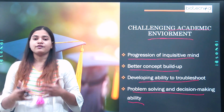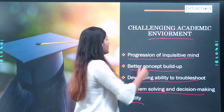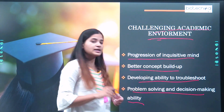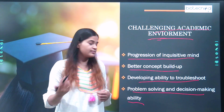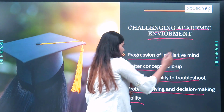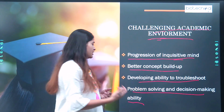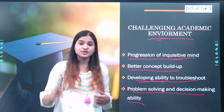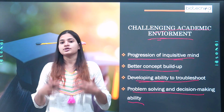This much hard work and challenging academic environment is making you a better person, a better scientist with a more innovative mind. You are developing the ability to troubleshoot, and your problem-solving as well as decision-making ability will also improve as a result.